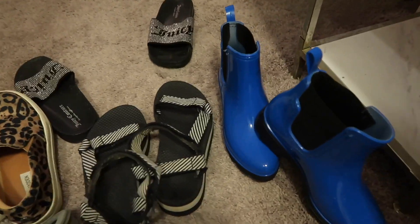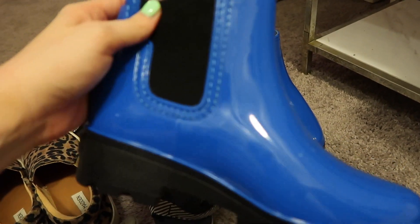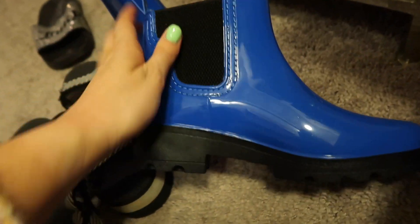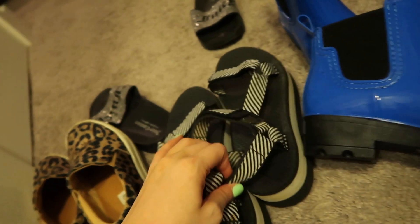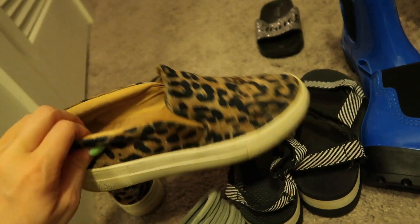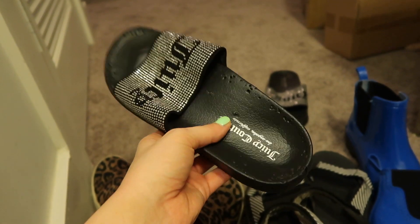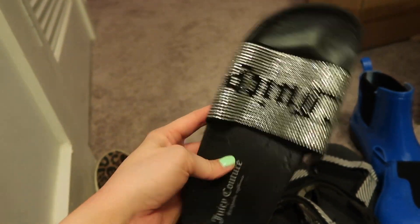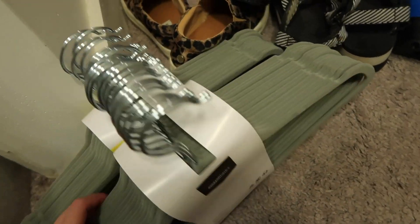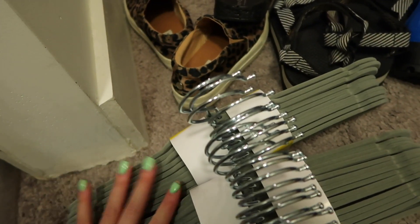This is everything I'm getting rid of. Here are all the old hangers, and here are the shoes. I'm so sad because I got these electric blue rain boots from TJ Maxx — I thought they were so cute but they're too big and give me blisters. Then I have my Tevas, these little Steve Madden slides I've had forever but just don't wear enough, and some other TJ Maxx ones that were so cute but my cats literally chewed them up.